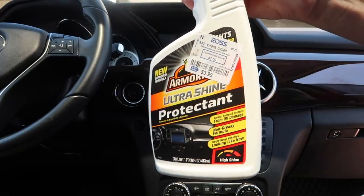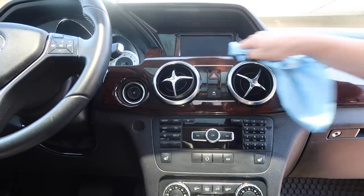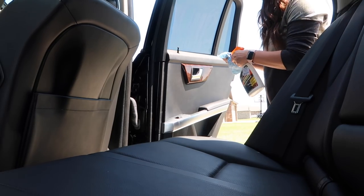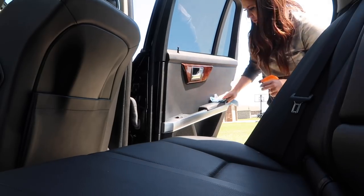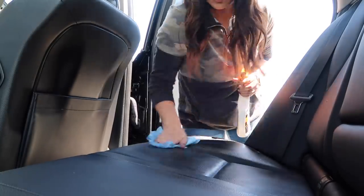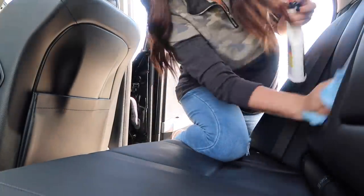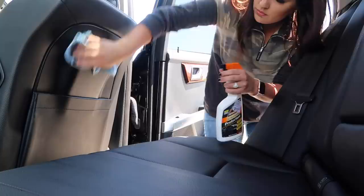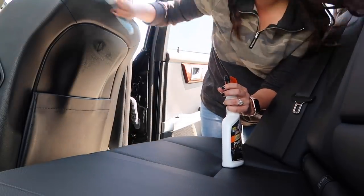Now I'm going to grab the Armor All — this is what I clean the inside of my car with. I love it. I picked this one up at Ross, but you can order it on Amazon or get it at Walmart. I just spray it onto a rag and wipe it down, and it brings life back to my leather and makes it shiny and fresh again. We love keeping all our car cleaning supplies on hand so we don't have to pay to wash the car. You have to buy the supplies up front but they last forever, and then you can have your car clean as much as you want.